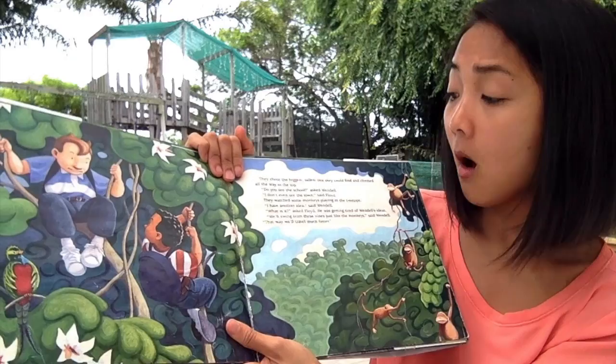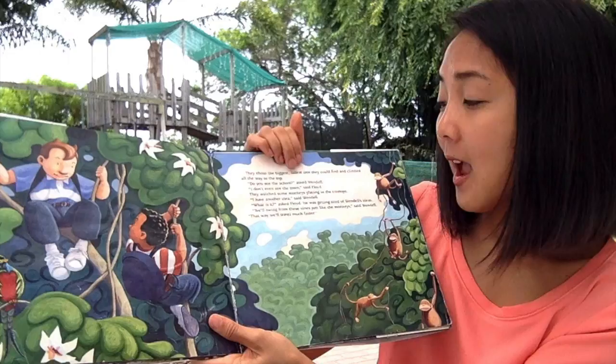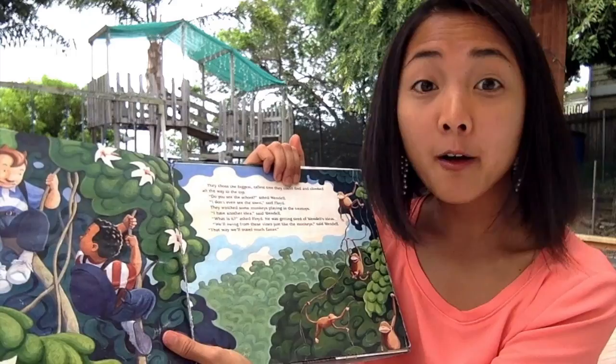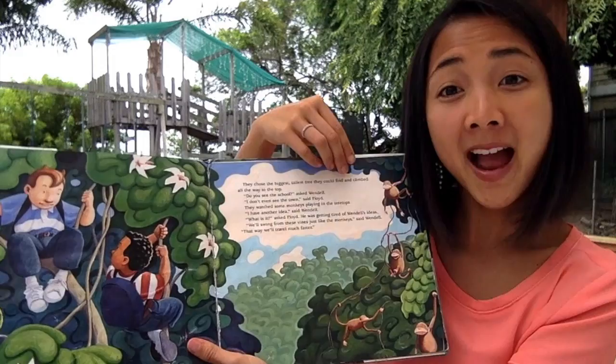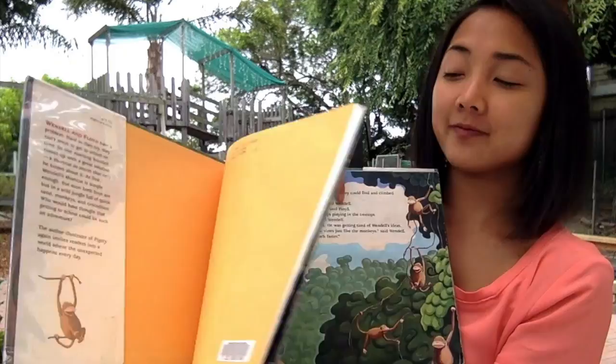They watched the monkeys playing in the treetops. 'I have another idea,' said Wendell. What do you think his idea is from watching the monkeys? 'We'll swing from these vines, just like the monkeys,' said Wendell. 'That way we'll travel much faster.' He's swinging from the vines just like the monkey — and just like the cover of our book, we saw them swinging on the vines. That was a good clue to what happens in the story.